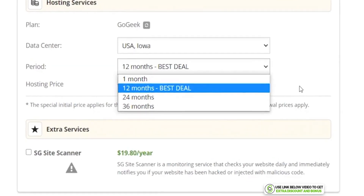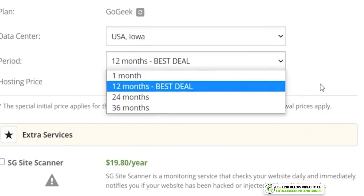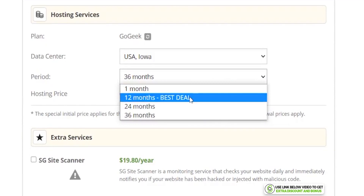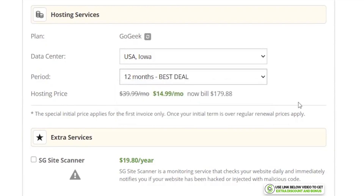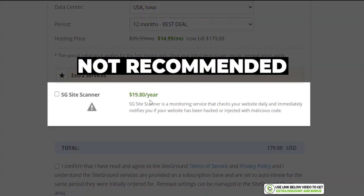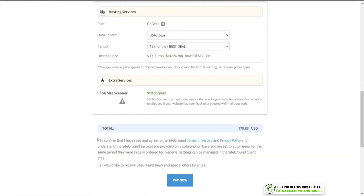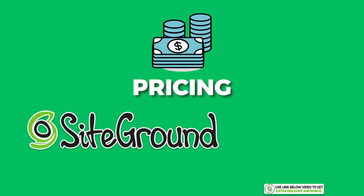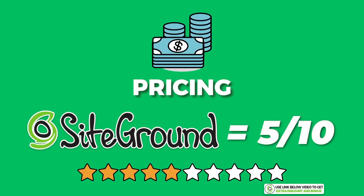They are not incentivizing you to buy three years — instead they want you to buy 12 months and then renew at a massive increase of $39.99 per month. I really don't like this new strategy. It doesn't make sense why their 24-month and 36-month plans cost more per month than the 12-month plan. I would just pick the 12-month plan. For the SG Site Scanner add-on, I would definitely recommend not buying it as it is not necessary.